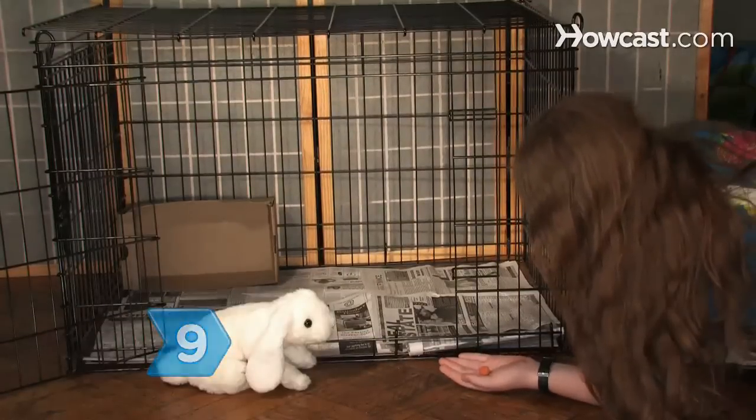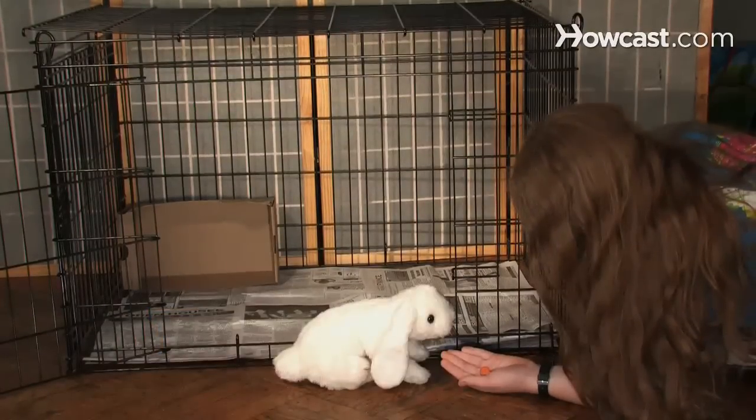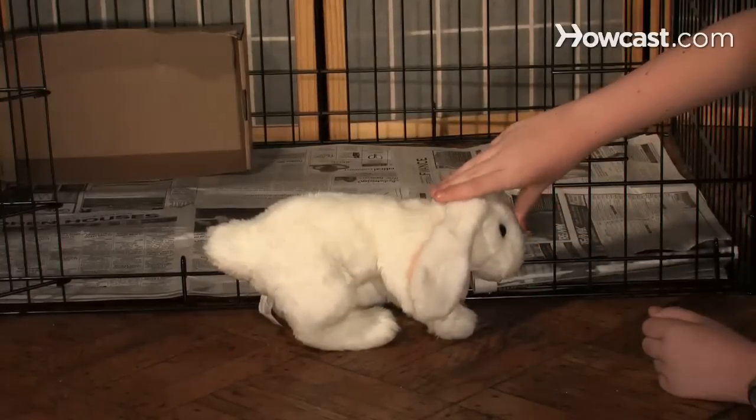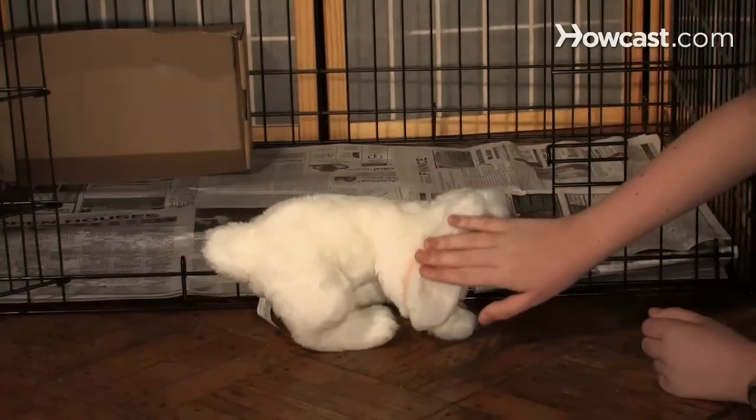Step 9. If you or the kids want, you can hold small bunny treats to lure the rabbit closer. Step 10. When the rabbit approaches, show your children the best way to pet a rabbit: gentle stroking on her head and ears.